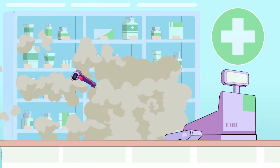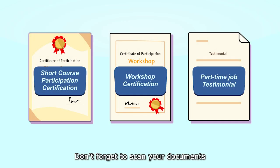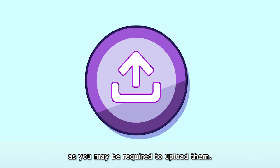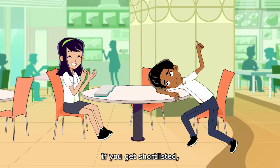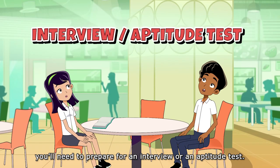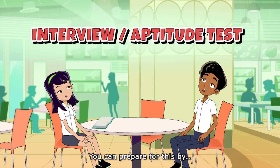You can also look for short courses to take, join workshops, or try to get relevant part-time working experience. Don't forget to scan your documents and compile them into a digital portfolio, as you may be required to upload them.